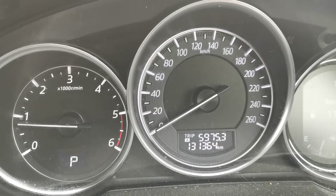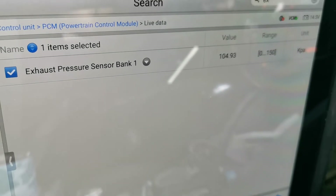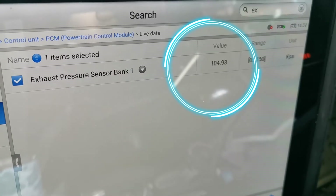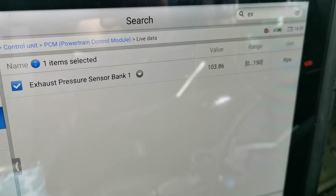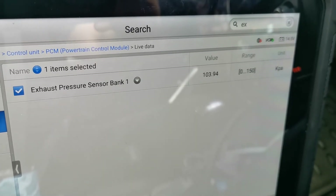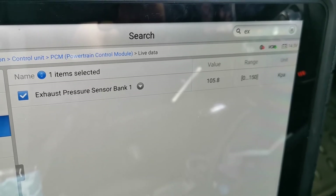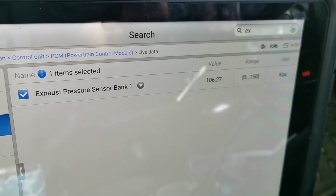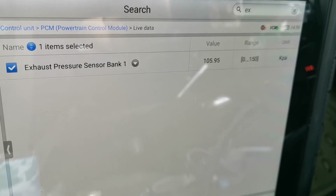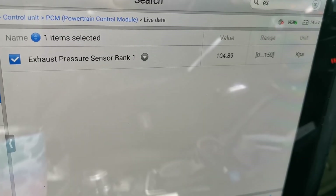Just coming off the final road test — pulled in to check the live data and everything is reading exactly as it should. The levels are perfect — this is a confirmed fix, ready to go back to the customer. A quick recap: when diagnosing a pressure sensor like this, disconnect it and check the default reading — in this case 50. The reading was extremely high, then disconnecting from the pipe should give atmospheric pressure. Once that reading stayed high, I knew the sensor was faulty and needed replacing. Hope you enjoyed the video — please like, share, comment and subscribe.